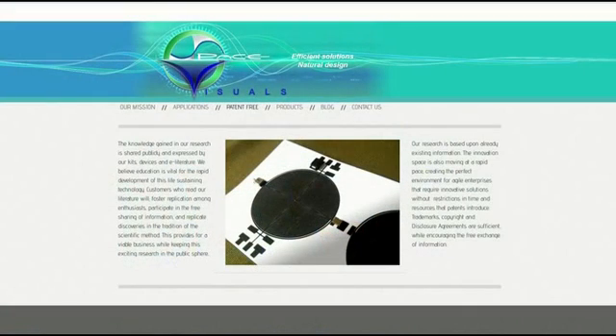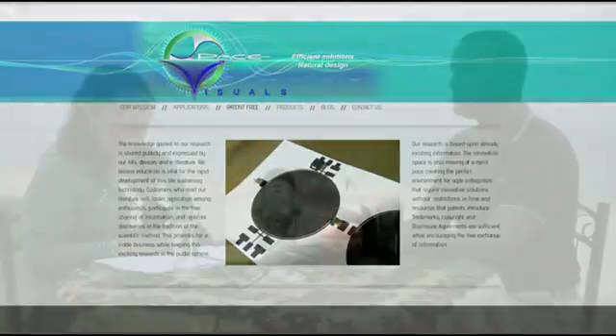He's researched alternative energy for over 10 years and now is starting an online project, Space Visuals, which sells do-it-yourself circuits and kits to researchers and businesses. He believes many of the engineering problems plaguing society require cost-effective, efficient, and nature-inspired solutions. We give Tavon a warm welcome — thank you so much for being with us here today.